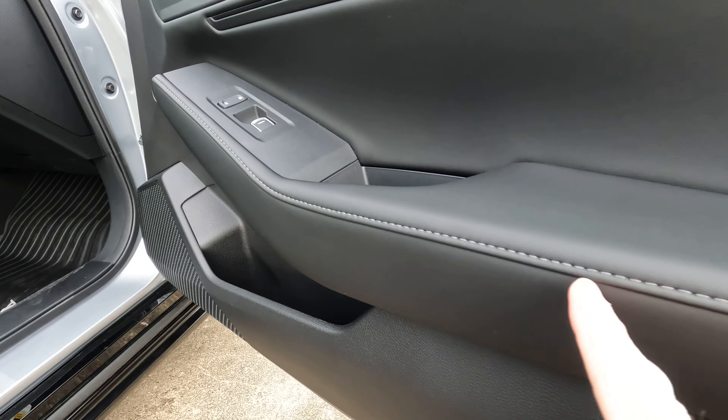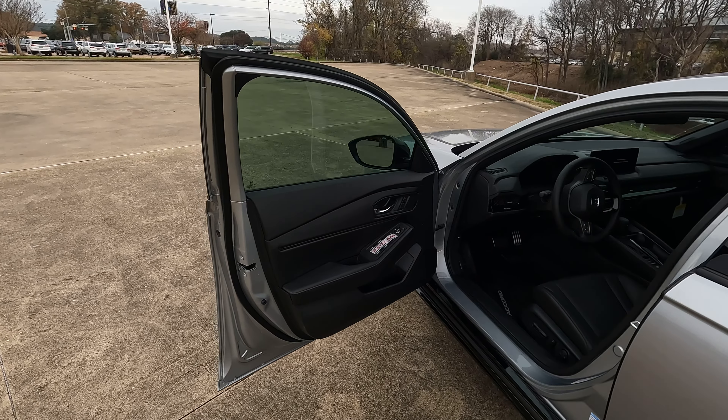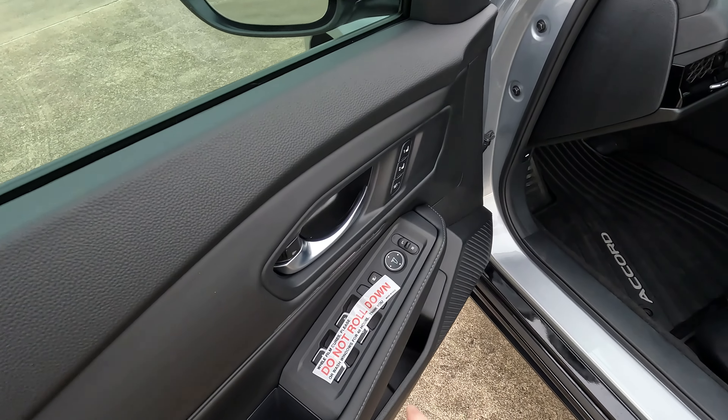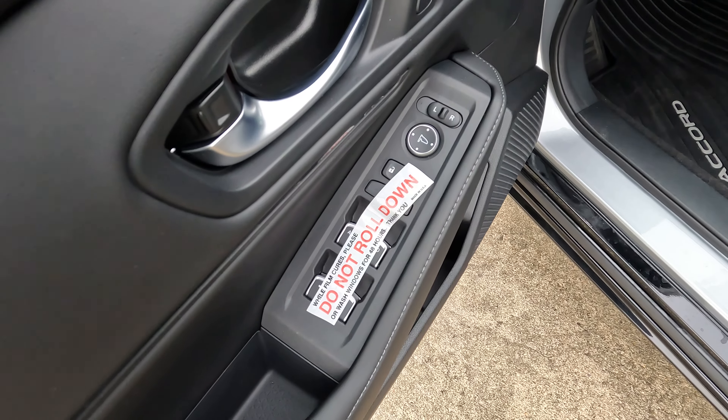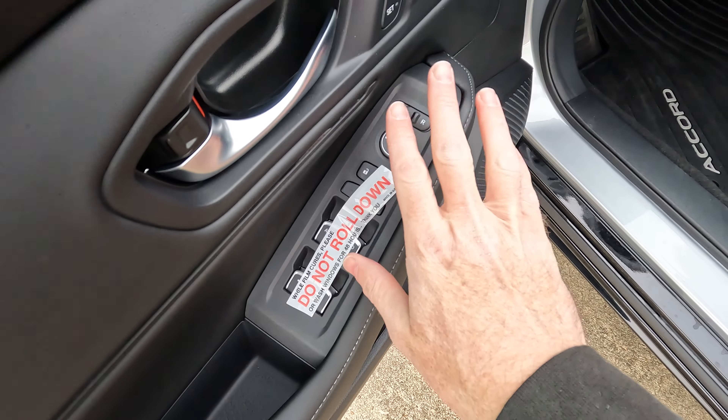Hopping inside for a look across the dash: the Accord's interior doesn't simply mimic the 11th-generation Civic. There are some minor similarities, but this trim level stands apart especially with a 12.3-inch touchscreen — the largest available in the Accord. For USB, there are two ports up front; there's no wireless charging pad on this trim level, but higher trims offer that.